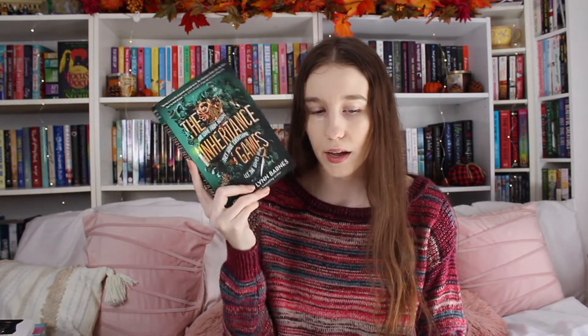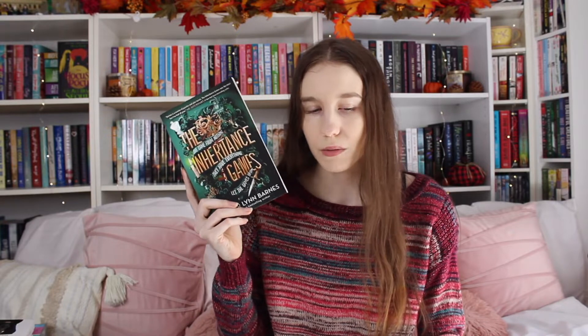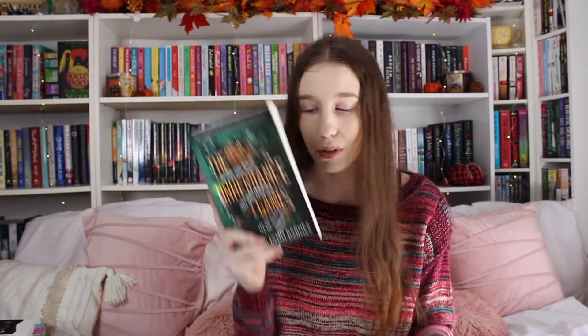With that I also got the paperback of The Inheritance Games by Jennifer Lynn Barnes. This is something I've had my eye on for a long time. Book Outlet actually gets this in quite often, but the paperback was only $8 at Chapters, so I picked that up. I've been reading the synopsis every once in a while and it does sound really good, and I know the second one just came out, so I'm really excited to get to this one.